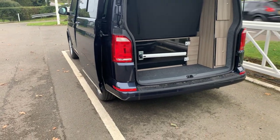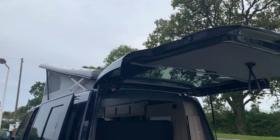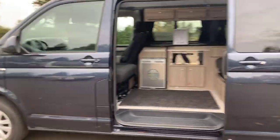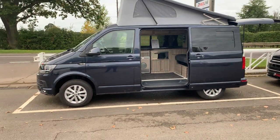This particular model is the tailgate version — it opens right the way up. Just come back here so you can see it all.